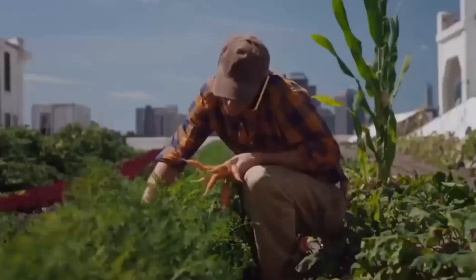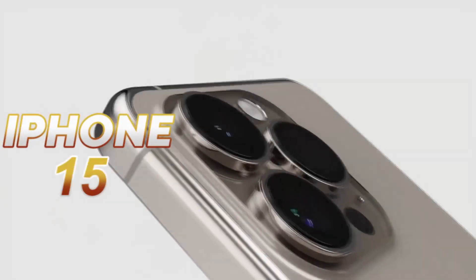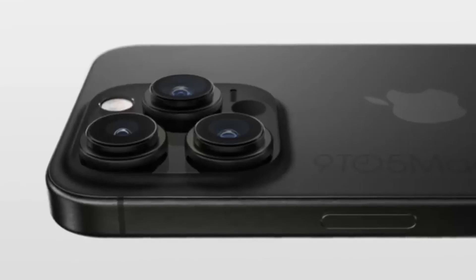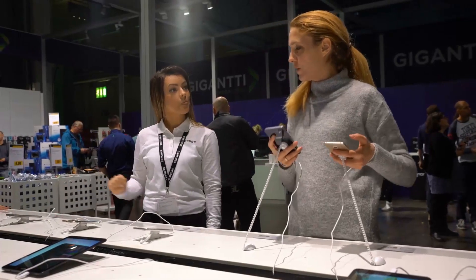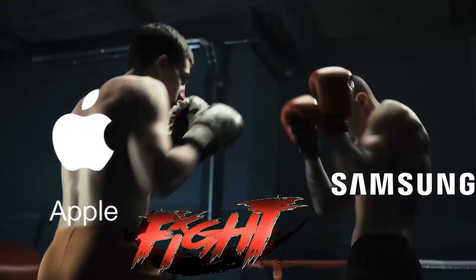In a bid to increasingly make the iPhone better, Apple is planning to give the iPhone 15 an 8 gigabytes RAM processor. For a smartphone, that will make the iPhone 15 insanely quick and further establish its power as the best in the market. But the big question is, can Apple actually beat Samsung in this RAM game?